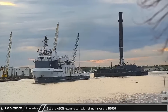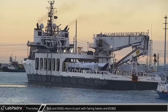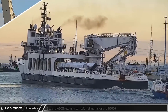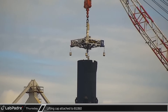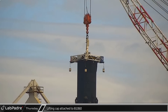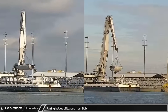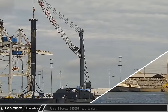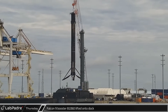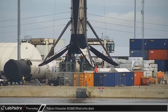Back at the Cape, Bob and Shortfall of Gravitas returned to port with the fairing halves and booster from the Galaxy 33-34 mission. The lifting cap was soon attached to Booster B-1060 for offloading from the landing ship. After two hours of prep, Falcon 9 booster B-1060 was lifted onto the docks ahead of fold-up and transport.